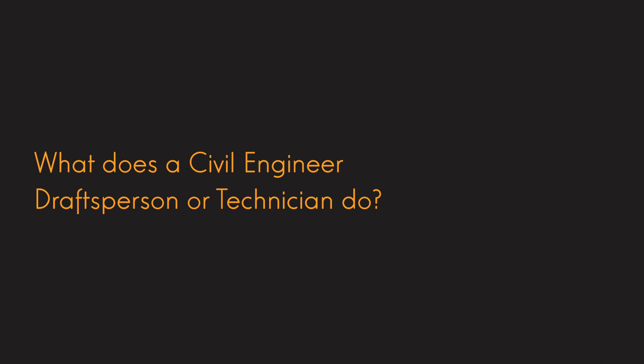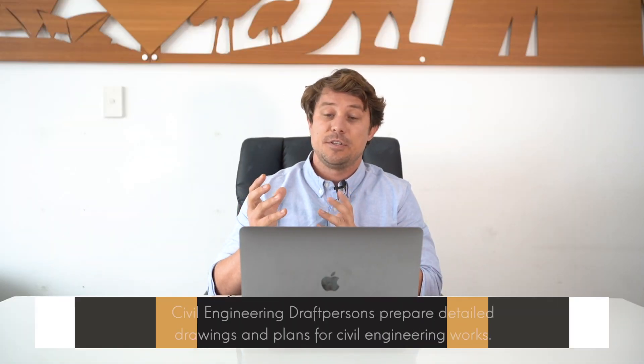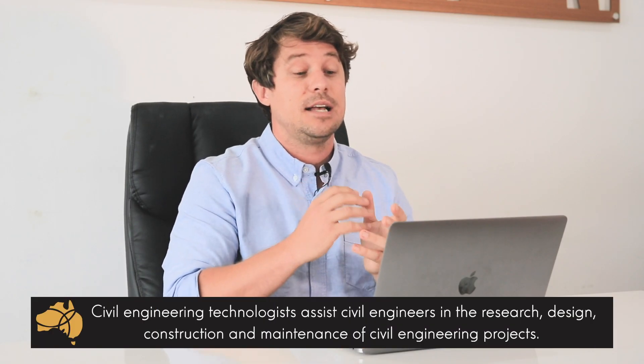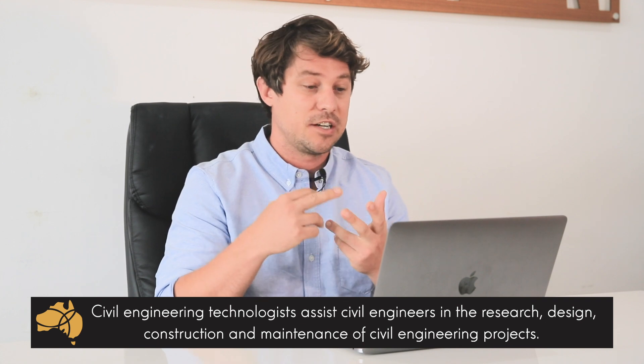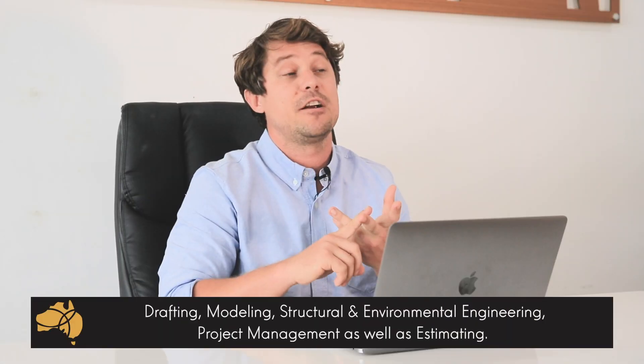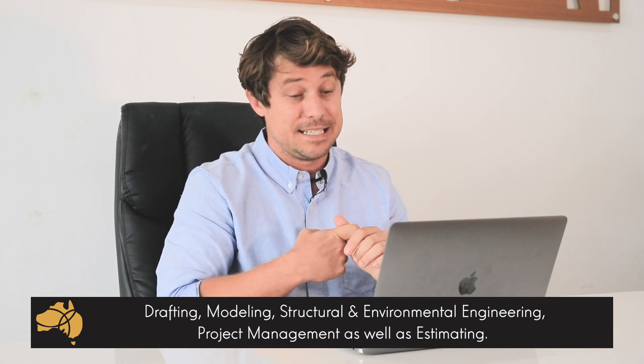So what does a civil engineering draftsperson or technician do? A civil engineering draftsperson prepares detailed drawings, designs, and plans for civil engineering works. A civil engineering technologist assists civil engineers in research, design, construction, and maintenance of civil engineering projects. A civil engineering technician is a little bit more in-depth than a civil engineering draftsperson. Throughout the course, students would hope to gain knowledge of drafting, modelling, environmental engineering, project management, and estimating skills.